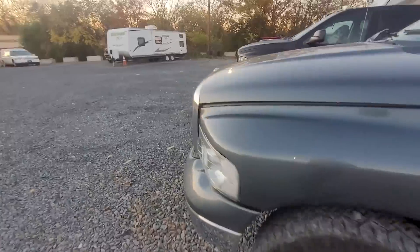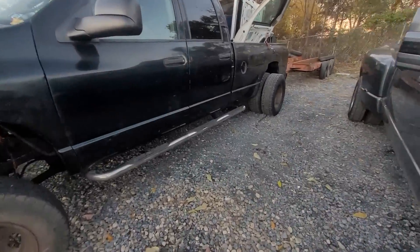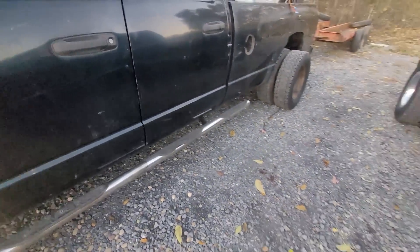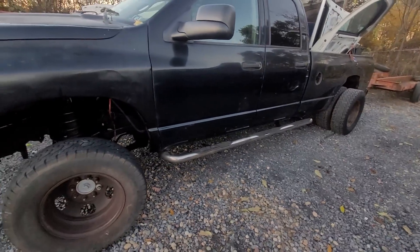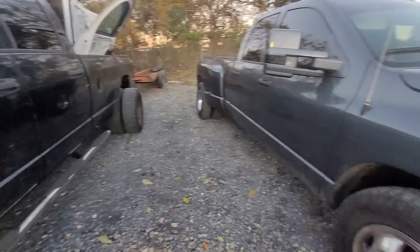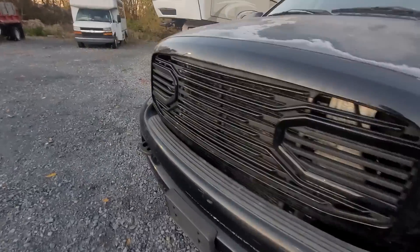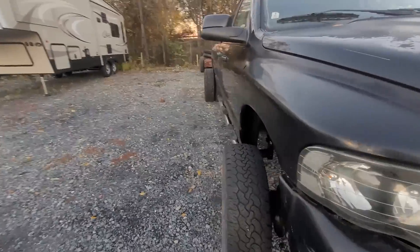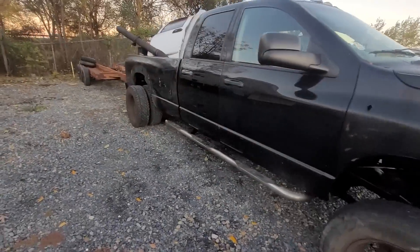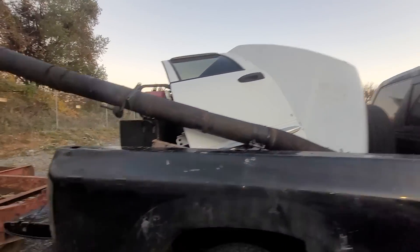A bunch of you guys asked me about the side steps on this truck. Unfortunately, I was not planning on getting rid of them because I feel like I know what truck I'm getting next. But this guy said hey, those side steps — let's throw them on my truck — and I was like, all right, whatever. So I wasn't going to sell them. He's already here for them, so I'm going to get them installed and we'll go from there.